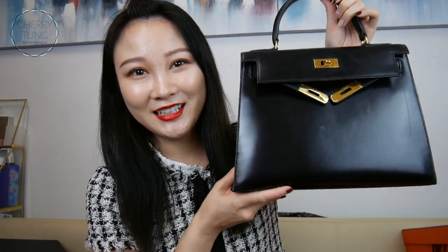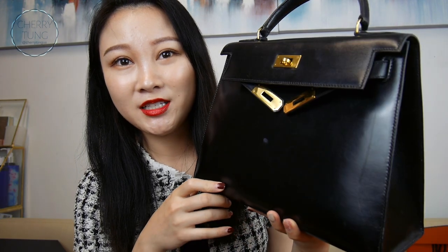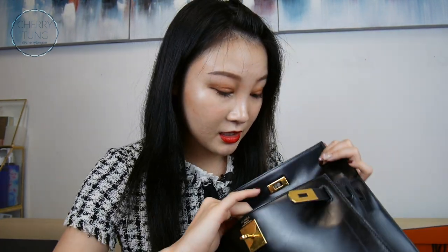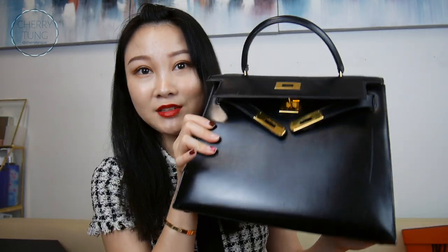My Hermès Kelly 28. Box leather, vintage. Not perfect condition, obviously. I'm going to do a treatment soon because there are some obvious scratches, but overall it's just so, so pretty. I just love this bag so much. Every time I carry it, I just feel extremely classy. I love this bag.